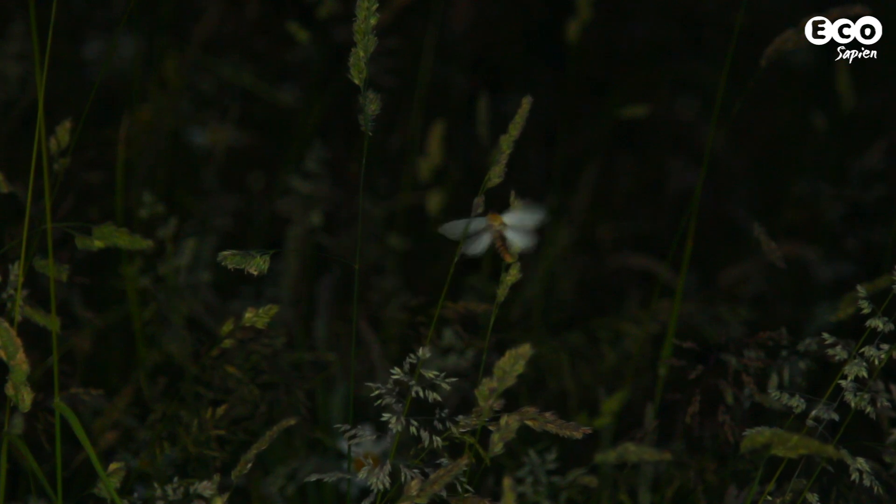As you can see, there are plenty of moths fluttering around, like butterflies of the night, which raises an important question about these creatures: just what is the difference between a moth and a butterfly at the adult stage? Let's find out.